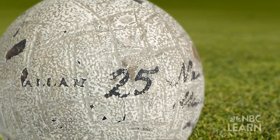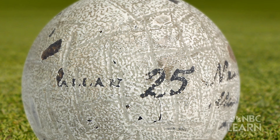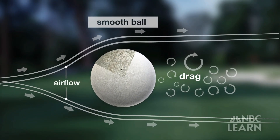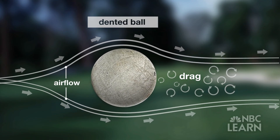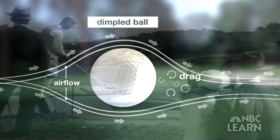Though originally smooth, players discovered that when gutties became scuffed and pockmarked during play, the balls traveled even farther. As scientists would learn, these imperfections create turbulence in the airflow as the ball moves, reducing the air resistance around the ball and minimizing its drag. This chance discovery later led to a design breakthrough: the creation of dimples that helped make the ball easier to control.